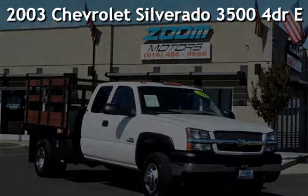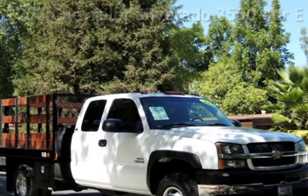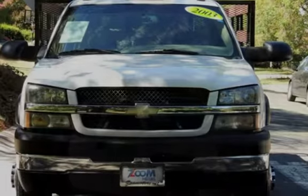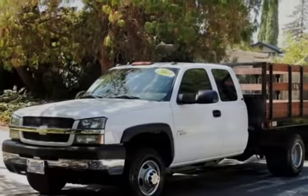Presenting a pre-owned 2003 Chevrolet Silverado 3500. This four-door truck has an eight-cylinder, 6.6-liter V8 engine, with four-wheel drive, and an automatic transmission.